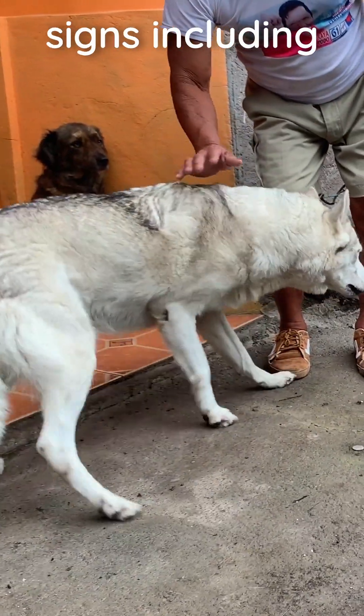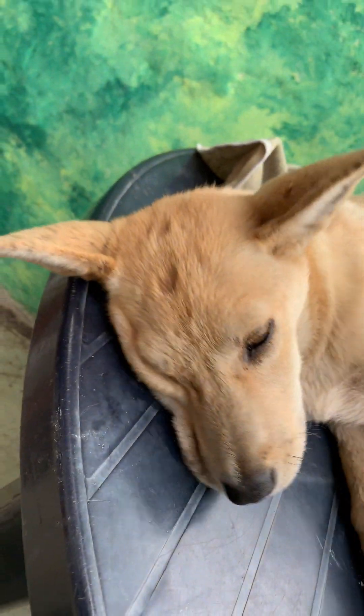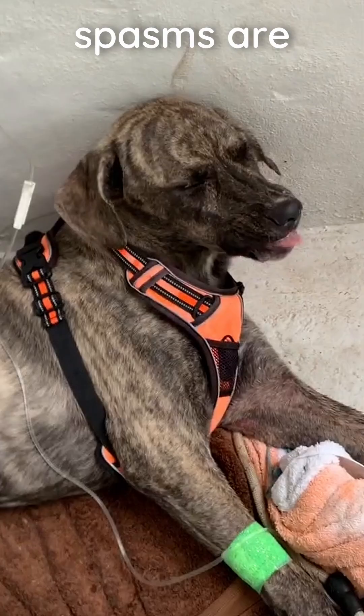This then progresses to neurological signs including incoordination, recumbency, muscle twitching, seizures, head tilt, and possible paralysis. Head and face spasms are common.